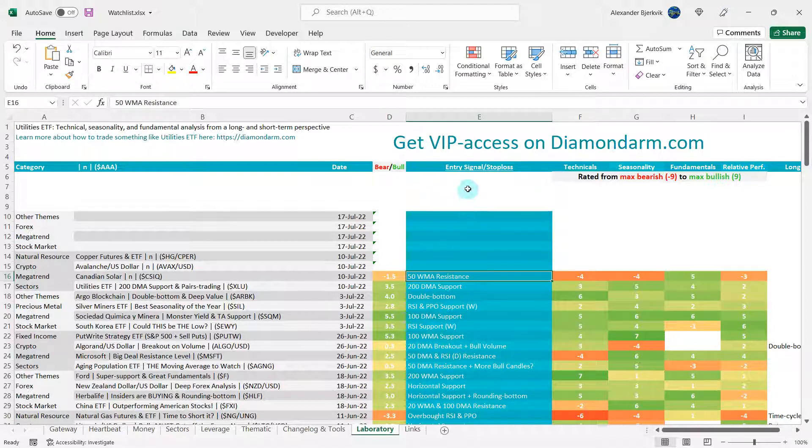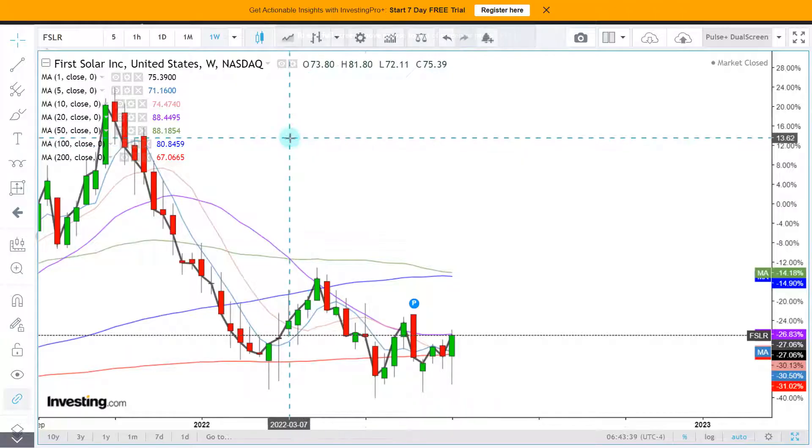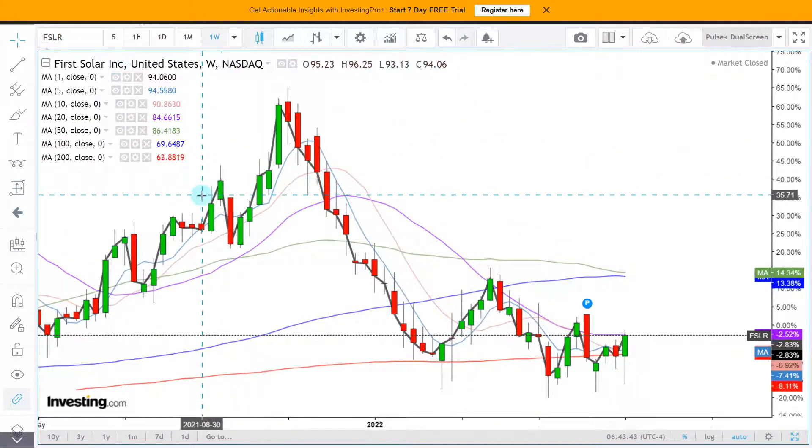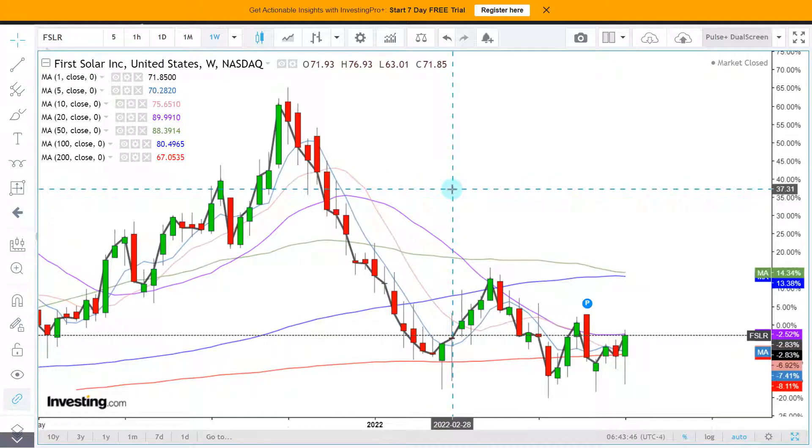The key line in the sand is the 50-weekly moving average resistance. As long as it holds as resistance, this one is in favor of the bears. But if the bulls were able to break through that resistance level, they would be very emboldened — so this is definitively the level to watch going forward. On the topic of solar energy companies, let's run through some charts to scan for opportunities.